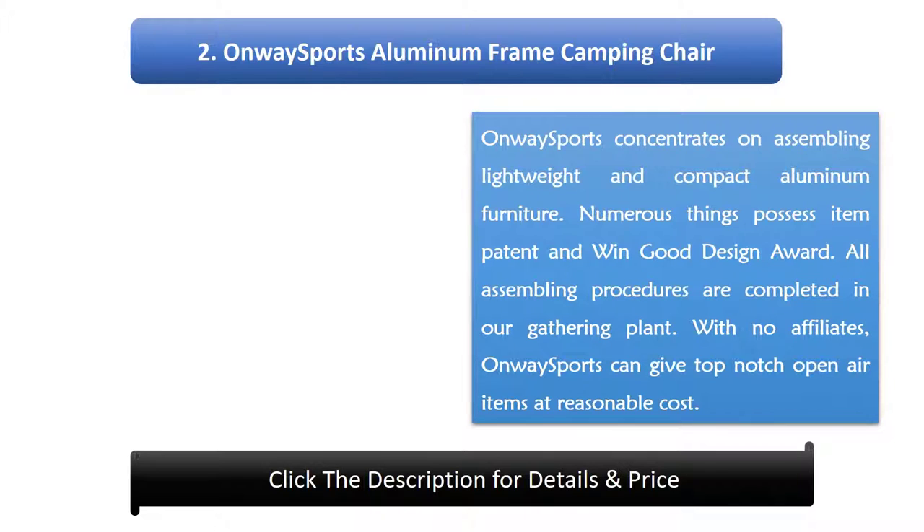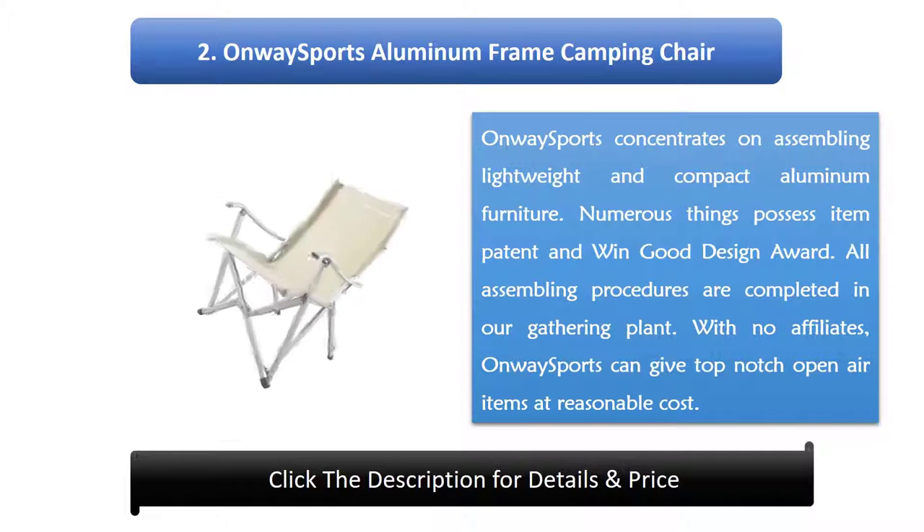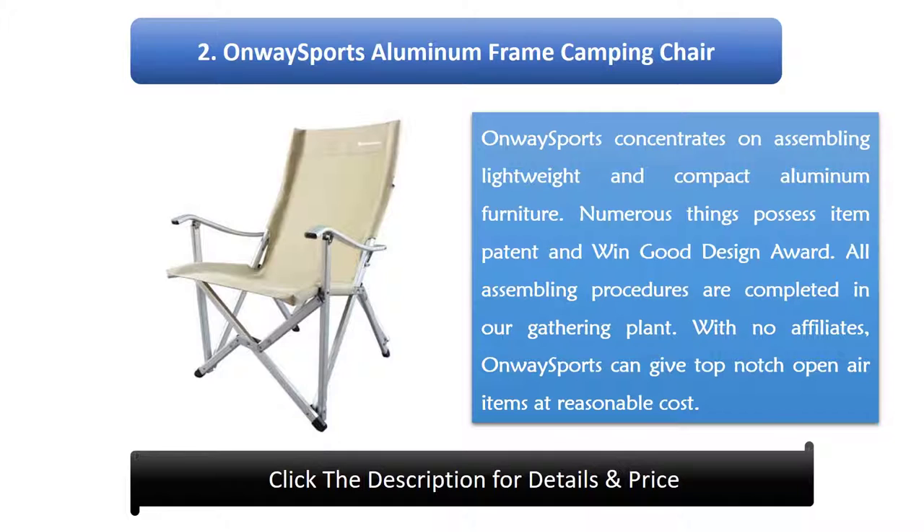Number 2: Onway Sports Aluminium Frame Camping Chair. Onway Sports focuses on manufacturing lightweight and compact aluminium furniture. Many of their products hold item patents and have won good design awards. All manufacturing processes are completed in their own factory. With no middlemen, Onway Sports can offer top-quality outdoor products at a reasonable cost.